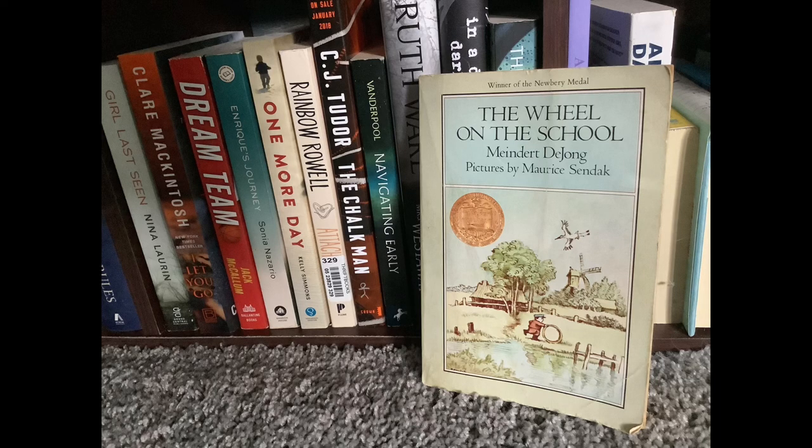Hey everyone, Lizzie here with the 1955 edition of the Newberry Project. I am reading the books in chronological order and noting any trends I see as we progress. Today's book is called The Wheel on the School by Mainder DeJong. This book is notable because it takes us to a new setting — a little Dutch fishing village. The illustrations are done by Maurice Sendak, the author-illustrator of Where the Wild Things Are.